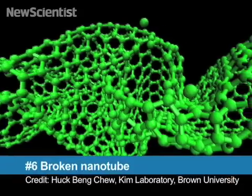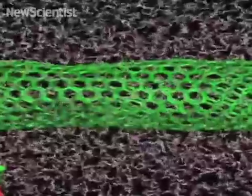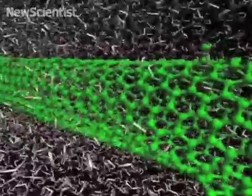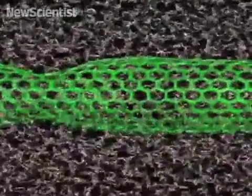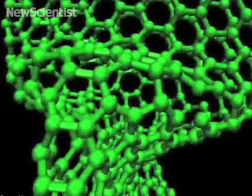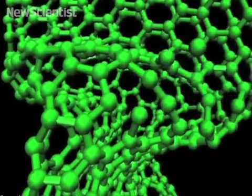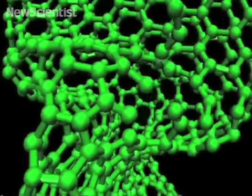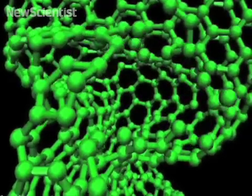Speaking of carbon nanotubes, our next video resolves a mystery of sorts. When carbon nanotubes are made, they come out in random lengths. Some scientists thought that high temperatures during formation caused them to tear, but no one knew for sure. This new simulation shows that it's not the temperature that's responsible, but rather compression. As a tube is squished together, carbon atoms are pushed out, breaking the bonds that hold the tube together. The discovery could help to produce nanomaterials more precisely.